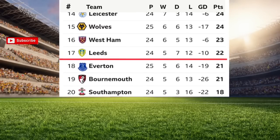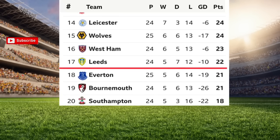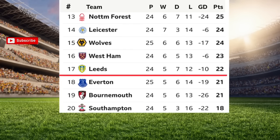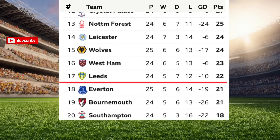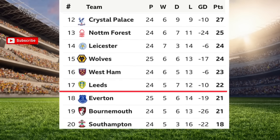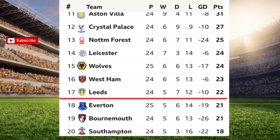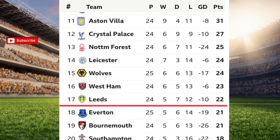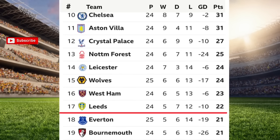Number 17: Leeds United, played 24 games, 22 points. Number 16: West Ham United, played 24 games, 23 points. Number 15: Wolverhampton Wanderers, played 25 games, 24 points.